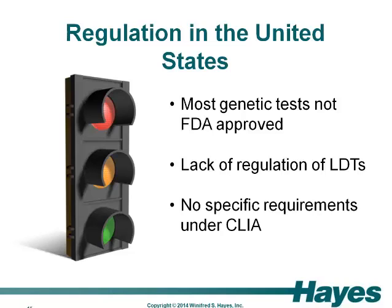The labs performing the tests are subject to oversight by the Clinical Laboratory Improvement Amendment, which applies to any clinical laboratory testing done on a U.S. resident. The CLIA requirements are not specific for genetic tests, meaning that issues such as equipment, controls, validation, and education requirements, among other things, are not addressed by CLIA.